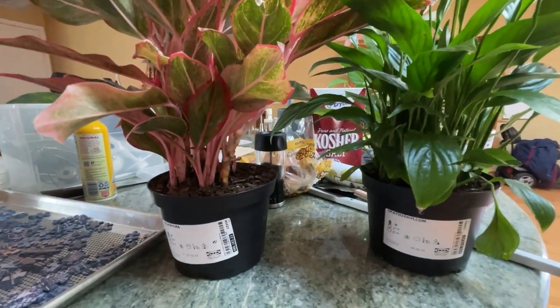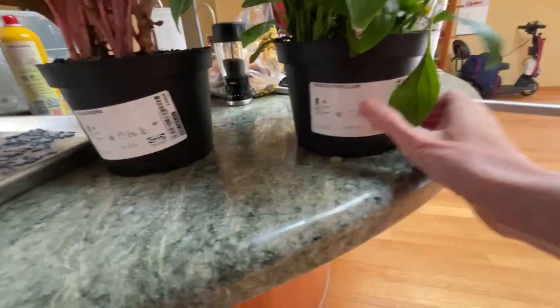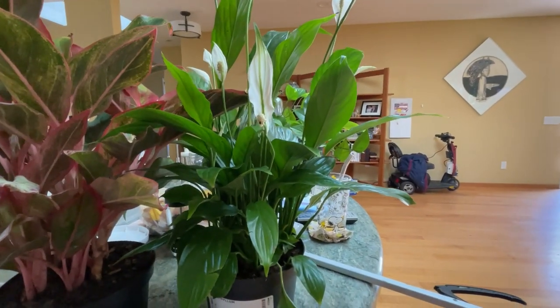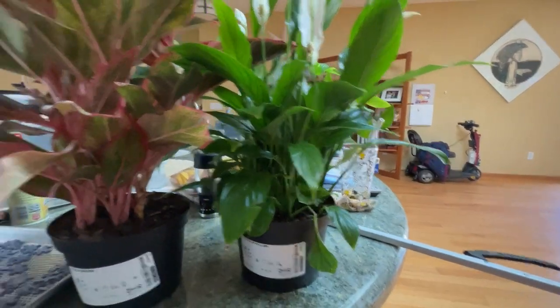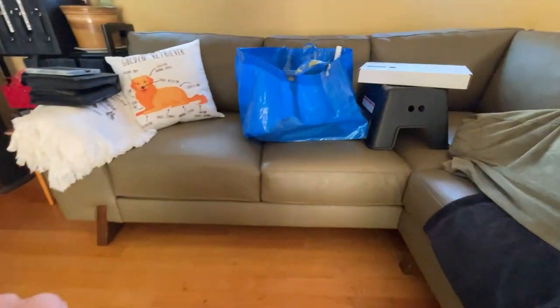I'll start off — I got a couple of plants. These are both indoor plants supposed to be good with low light. This one is an aglaonema — I think I'm saying that right — I like the red accent. And this one my father-in-law says is really good for low light; the tag on the shelf said it's also known as a peace lily.